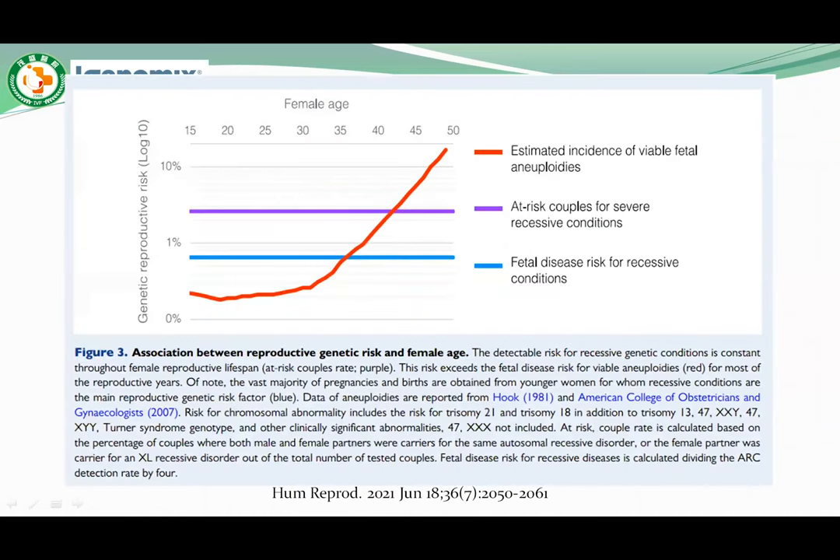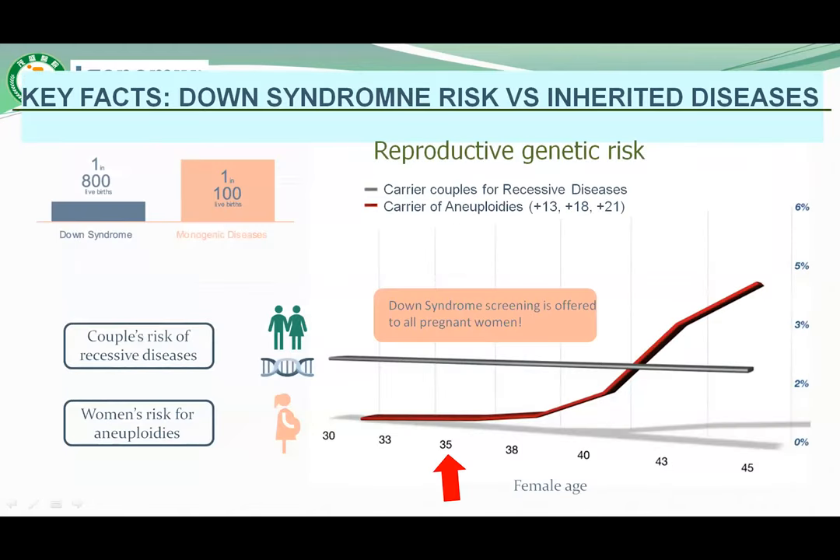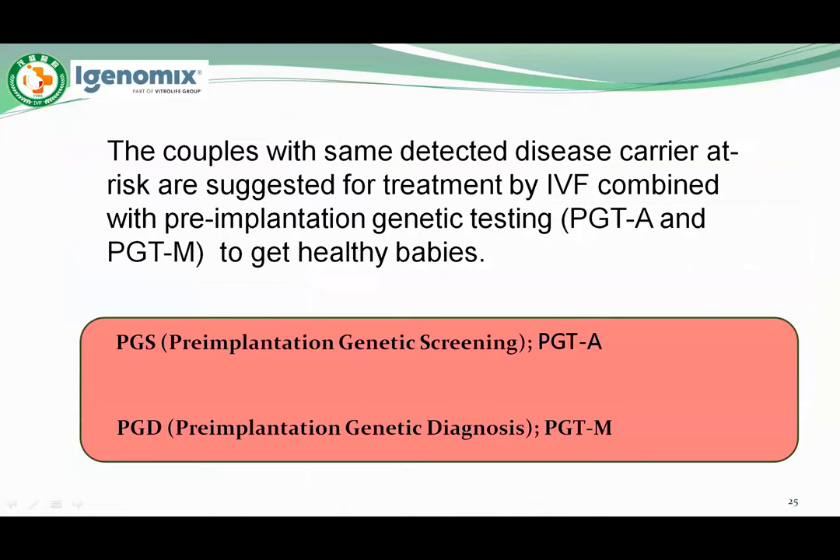The ARC identification rate is higher than the normally considered risk of fetal chromosome aneuploidies. This is even more striking because, contrary to chromosomal abnormalities where risk increases with female age, the reproductive risk associated with autosomal recessive disease persists throughout one's lifespan, potentially affecting couples at the peak of their reproductive potential. Inherited disease and aneuploidies both need to be detected together to decrease reproductive genetic risk. Couples with the same detected disease carrier risk are suggested for treatment by IVF combined with PGT to have a healthy baby.